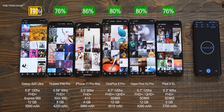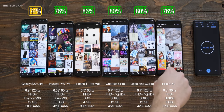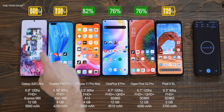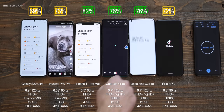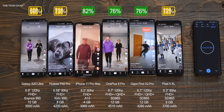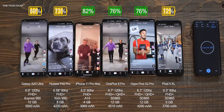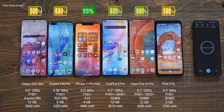Straight away we can see the S20 Ultra is falling some way behind the pack, although I need to make clear that this is the Exynos 990 version — the model I have access to in the UK. After this video, go and check out my Snapdragon vs Exynos video, because it's pretty illuminating. The Exynos isn't very good compared to the Snapdragon, and in a test with the standard S20, the Snapdragon still had 13% battery left when the Exynos died. So bear that in mind — if you have a Snapdragon S20 Ultra, it will perform a bit better than this.